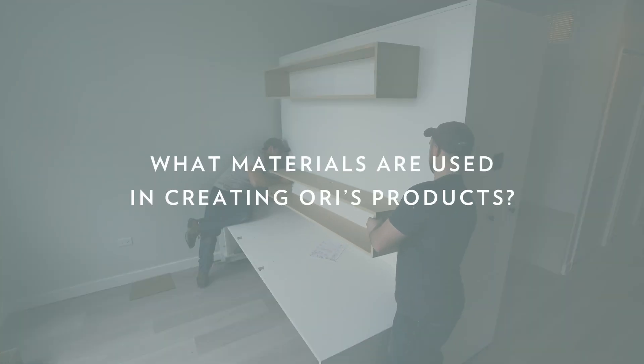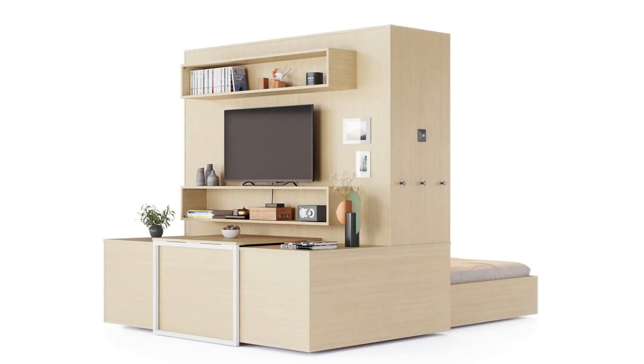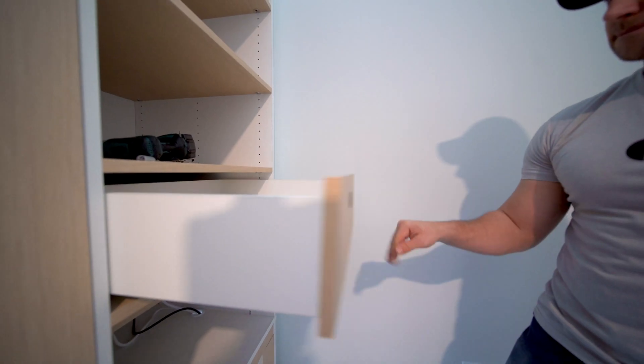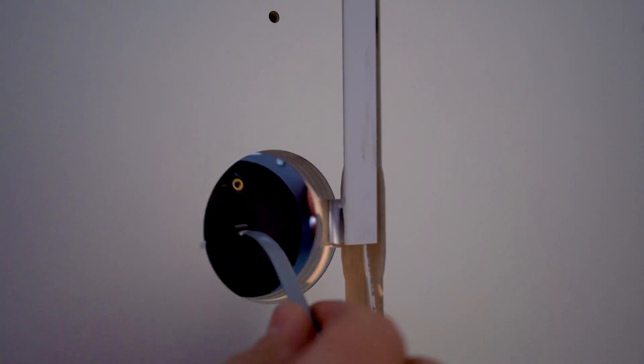What materials are used in creating ORI's products? ORI's product components are made from three-quarter inch plywood finished with high-quality laminate. The furniture and robotics components are designed and engineered in the U.S.